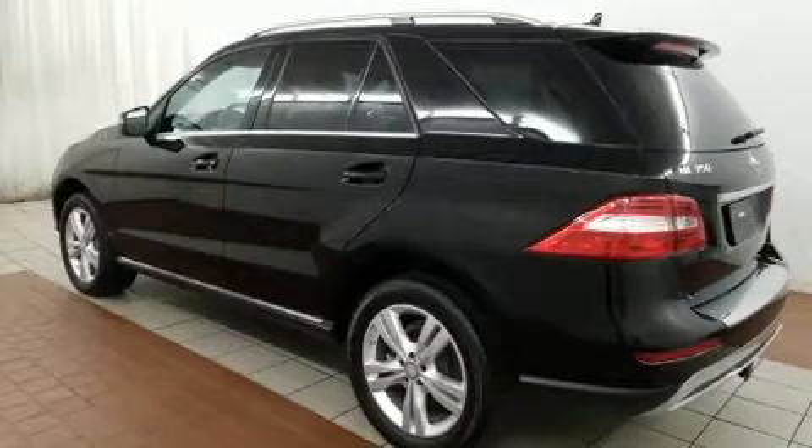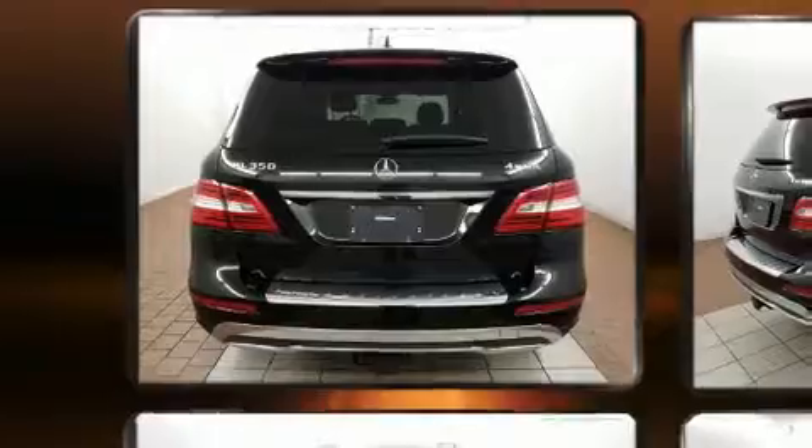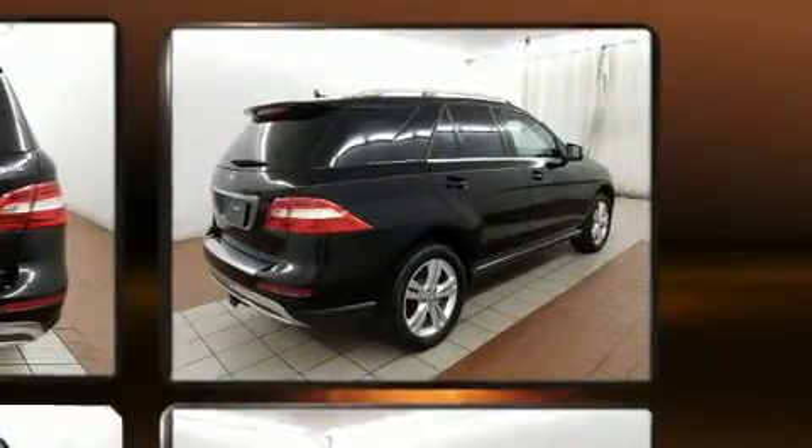Outstanding design defines the 2015 Mercedes-Benz M-Class. With less than 30,000 miles on the odometer, this four-door sport utility vehicle prioritizes comfort, safety, and convenience.